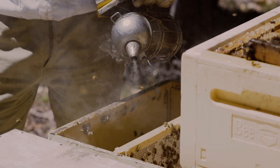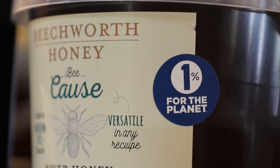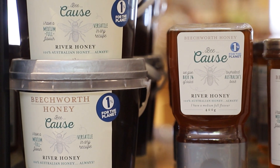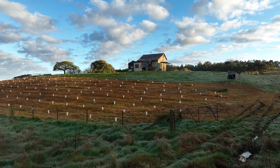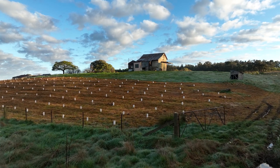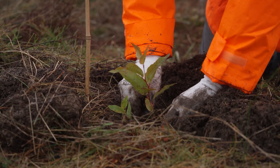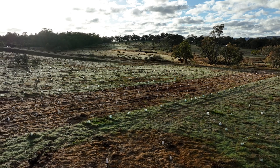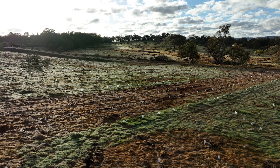Our partnership with 1% for the Planet means that 1% of the global revenue from our Bee Cause range contributes to non-profit partners who are also passionate about supporting the environment. We contribute funds to Beechworth Urban Landcare to help local landholders with their tree planting and to support other community plantings in and around Beechworth. This has enabled other local landholders to plant bee-friendly plants using the same sort of concept.